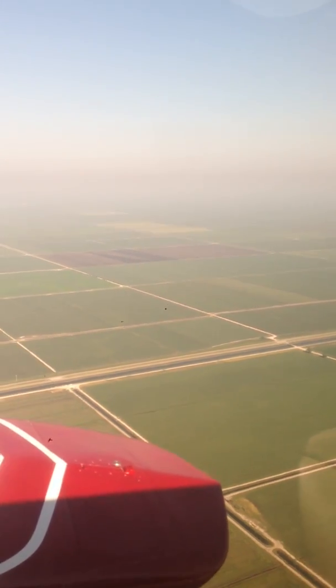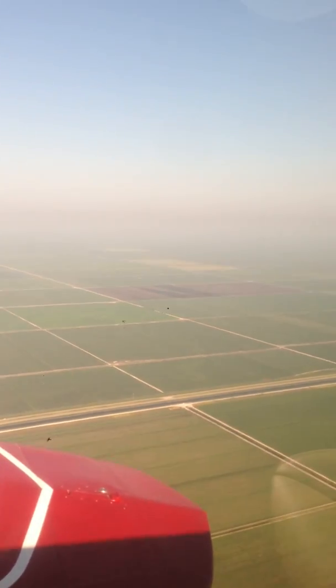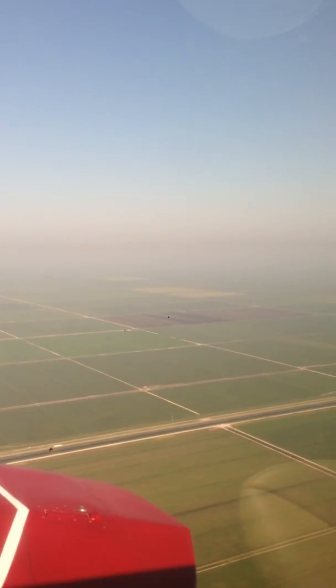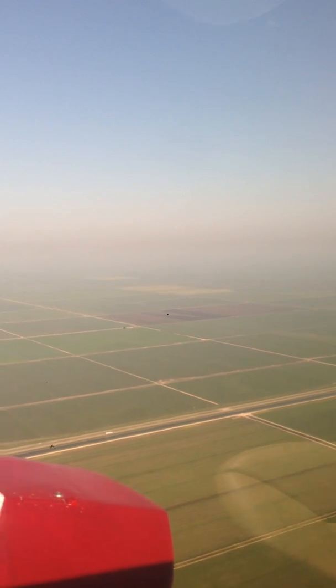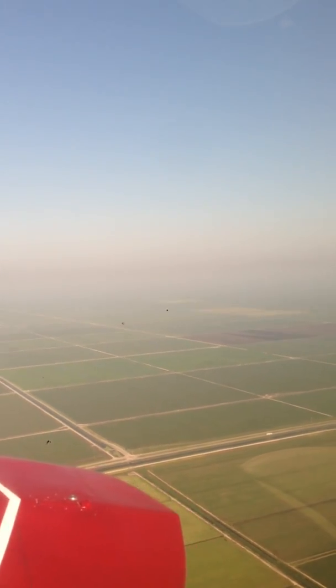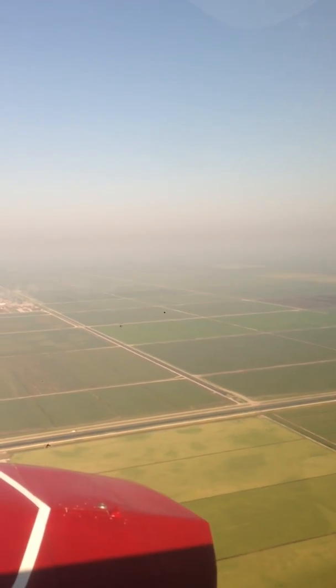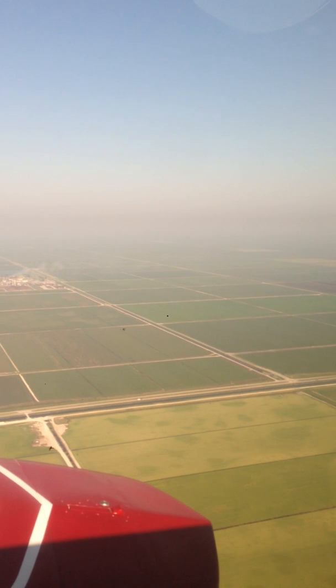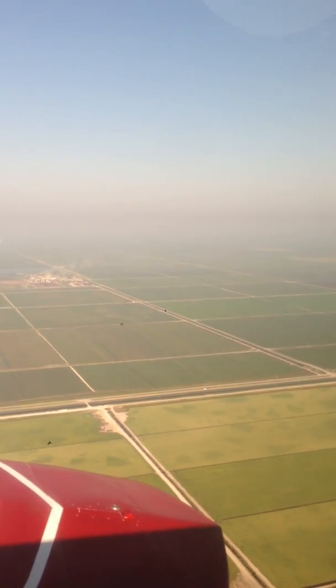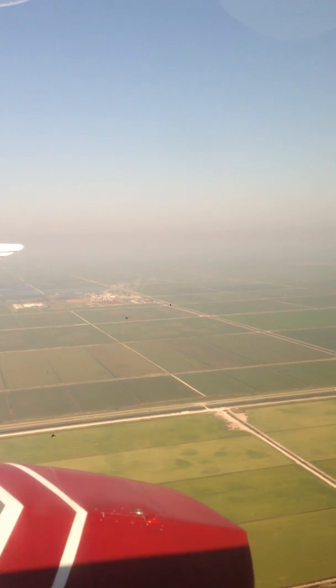They need the water in south Florida. There are millions of people that live down there. To think of all this area where they took the water off the land — just picture this, this must have been incredible. I think that's some type of sugar processing plant.